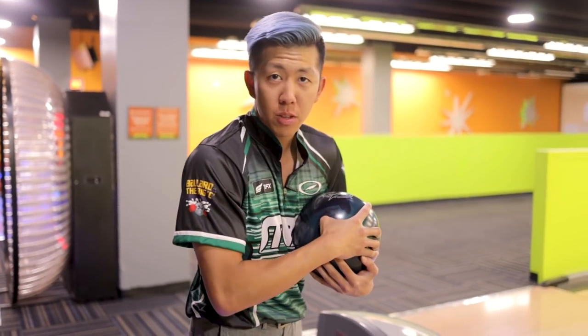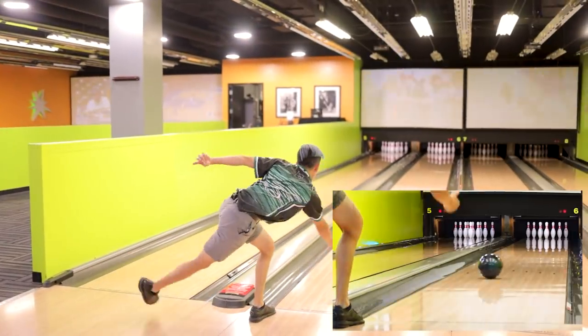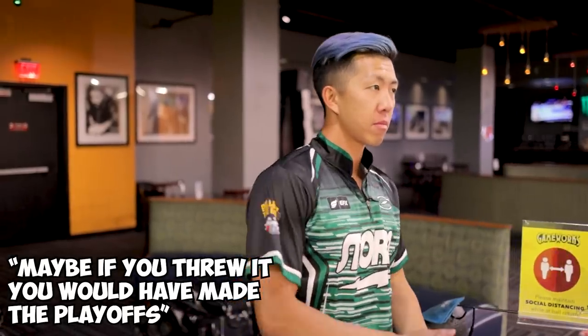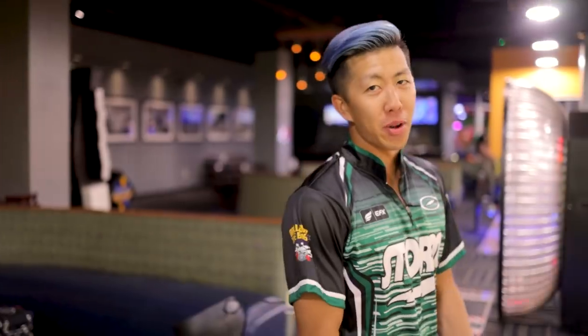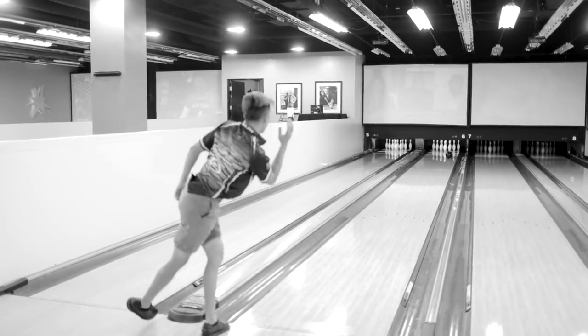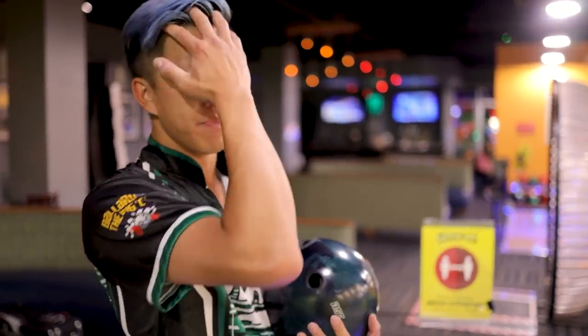RST-X1. I haven't thrown this ball a whole lot, but it's still one of my favorites because it's just sick. It's like a physics thing — that's why I like it so much, even though I haven't thrown it in any kind of tournament yet. Soon. Hybrid, big ball. If you're looking for something for heavy oil — a lot of oil and not long oil — this is the ball for you.